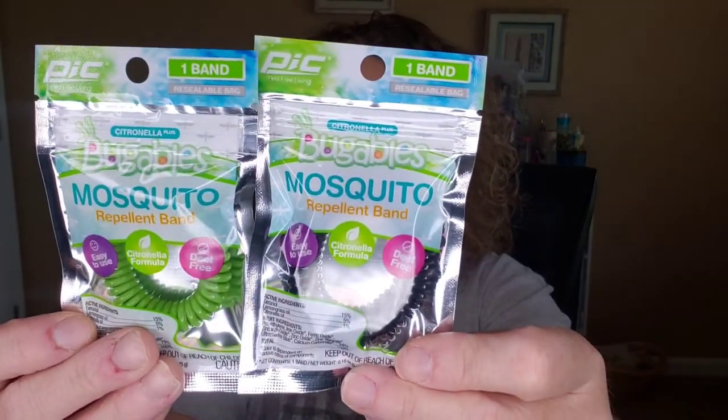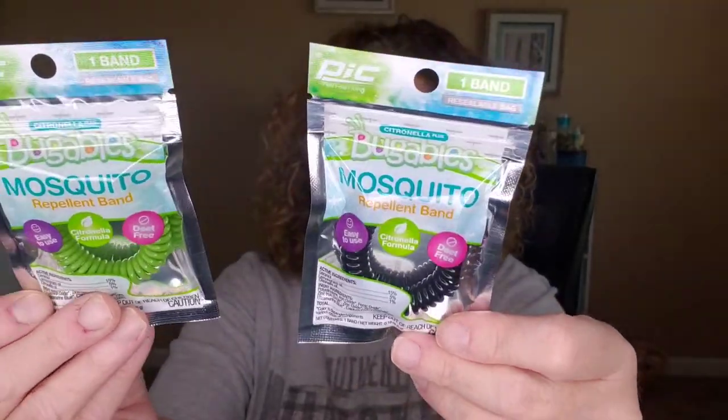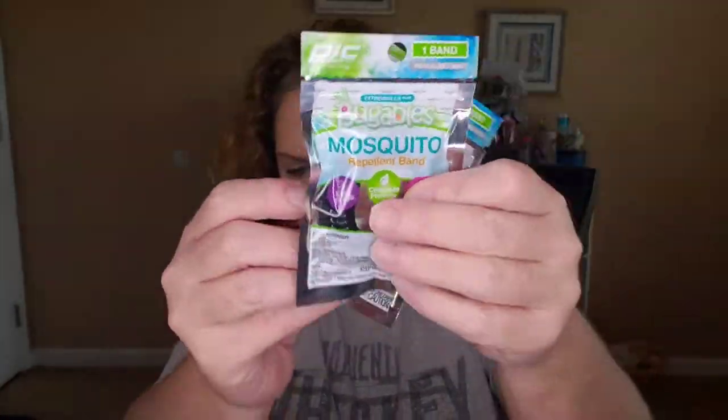I grabbed one of these for Finn and me — these are mosquito repellent bands by Buggables. One band in each one that has a reusable bag, so you can use it and put the little band back in your bag and continue to use it. I'm not sure how long they stay good for, but at a dollar each, I wanted to try these for us.